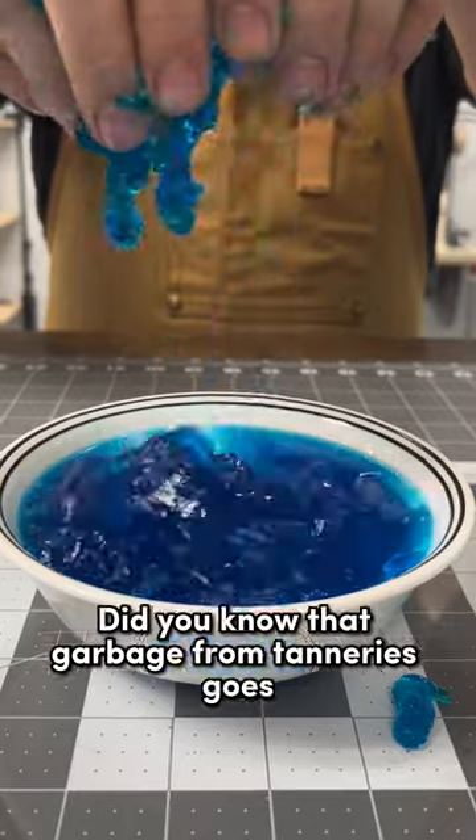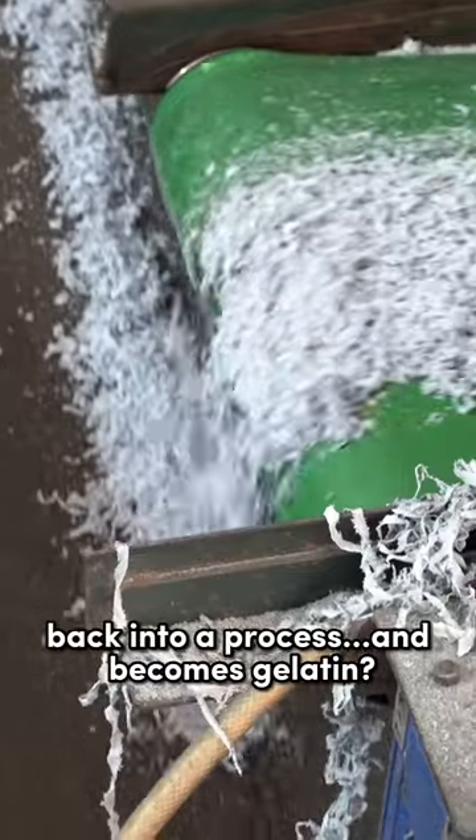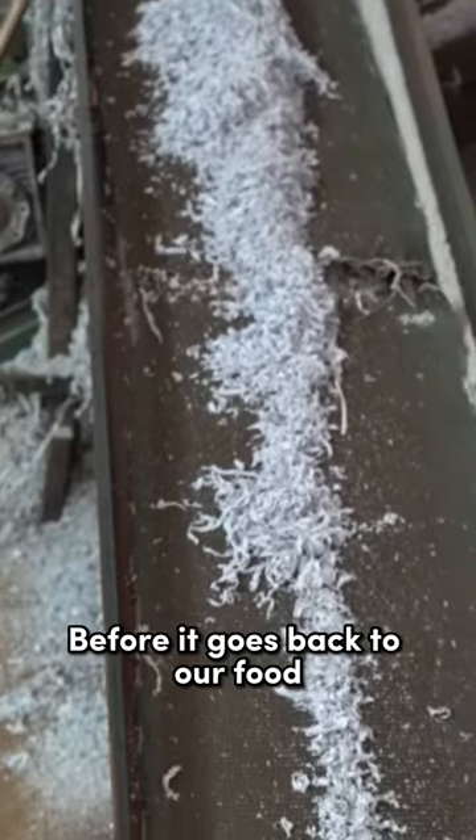Leather in your jello. Did you know that garbage from tanneries goes back into a process and becomes gelatin before it goes back to our food?